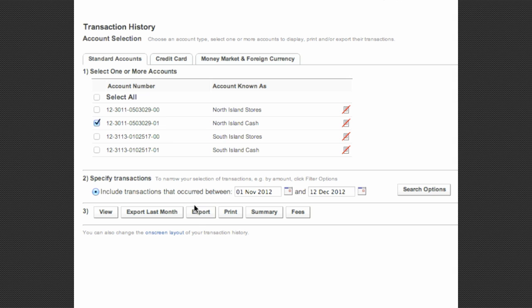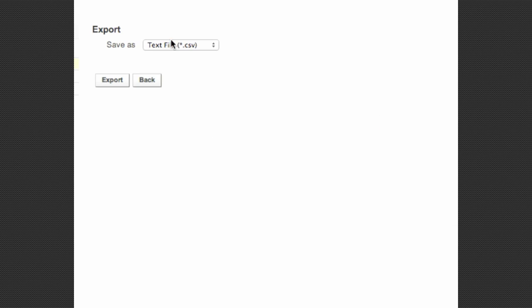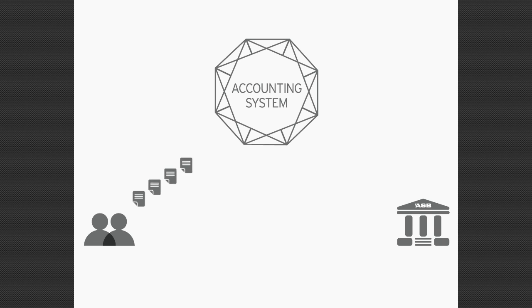You can also manually export your transactions in several formats to import into offline accounting packages or your own spreadsheets. You can also set up payments in your accounting package and export them as a single payment file ready to approve in Fastnet Business.